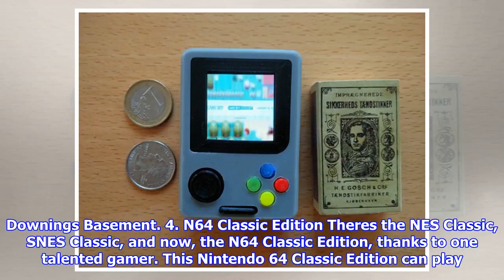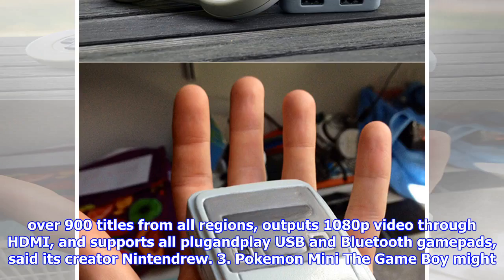4. N64 Classic Edition: There's the NES Classic, SNES Classic, and now the N64 Classic Edition, thanks to one talented gamer. This Nintendo 64 Classic Edition can play over 900 titles from all regions, outputs 1080p video through HDMI, and supports all plug-and-play USB and Bluetooth gamepads, said its creator Nintendrew.